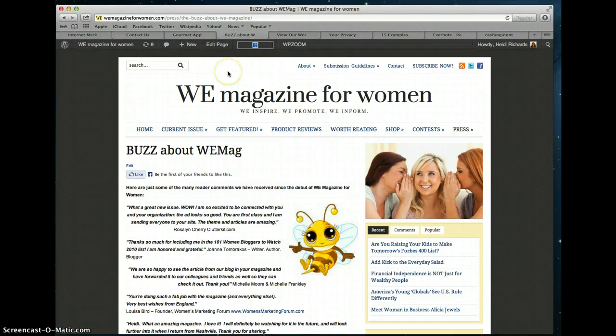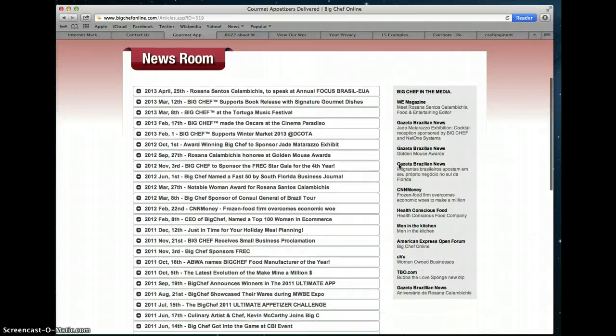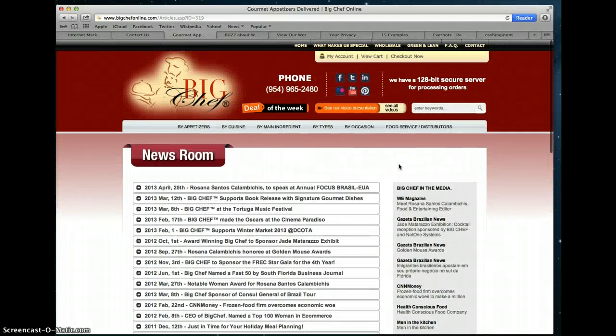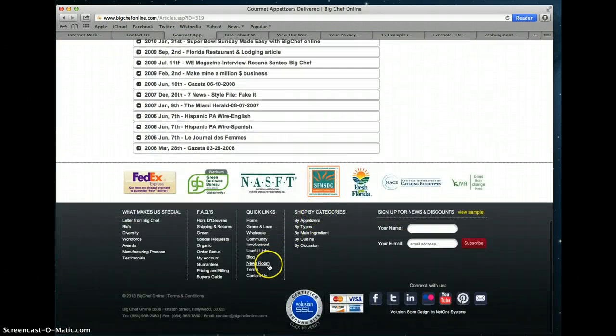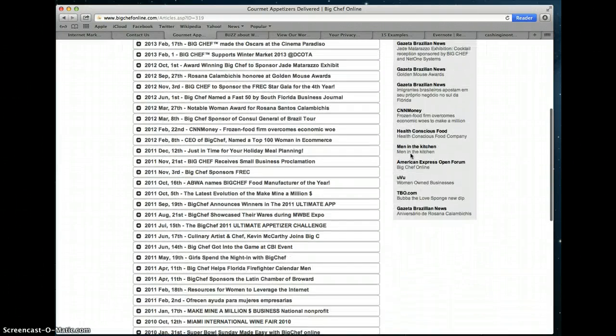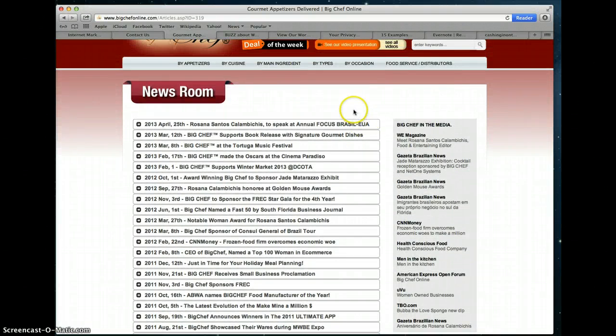The fourth page that I think every website should have is a media or press room. This is the press room of Rosanna Santos, a lifetime member of Women in E-Commerce, and this is her media or news room. On her navigation she calls it 'news room.' It's important that you call it something the media will understand — media room, press room, and news room are all pretty standard. Most people use press room, but you can use any of those. Just have one.